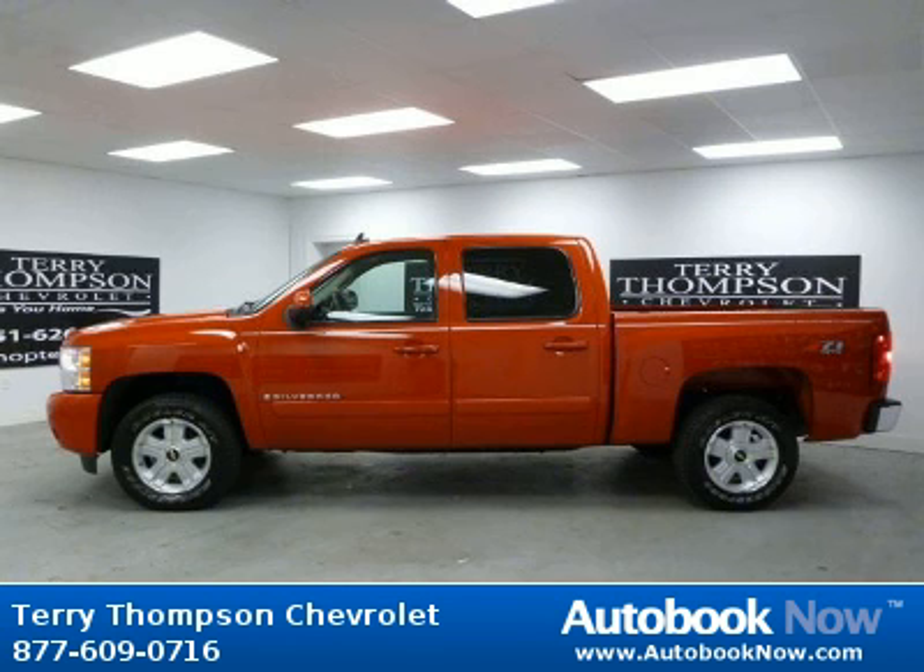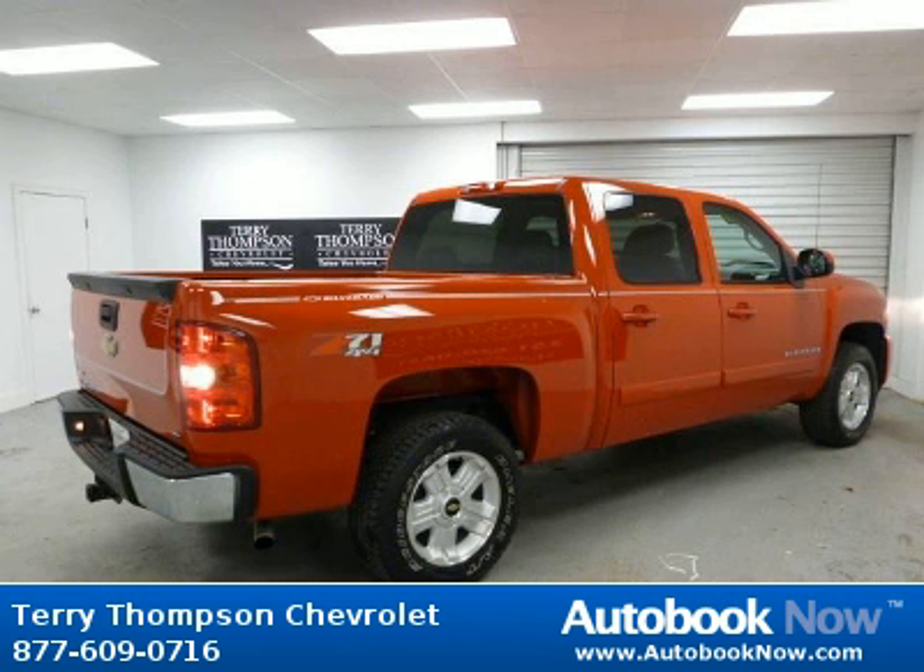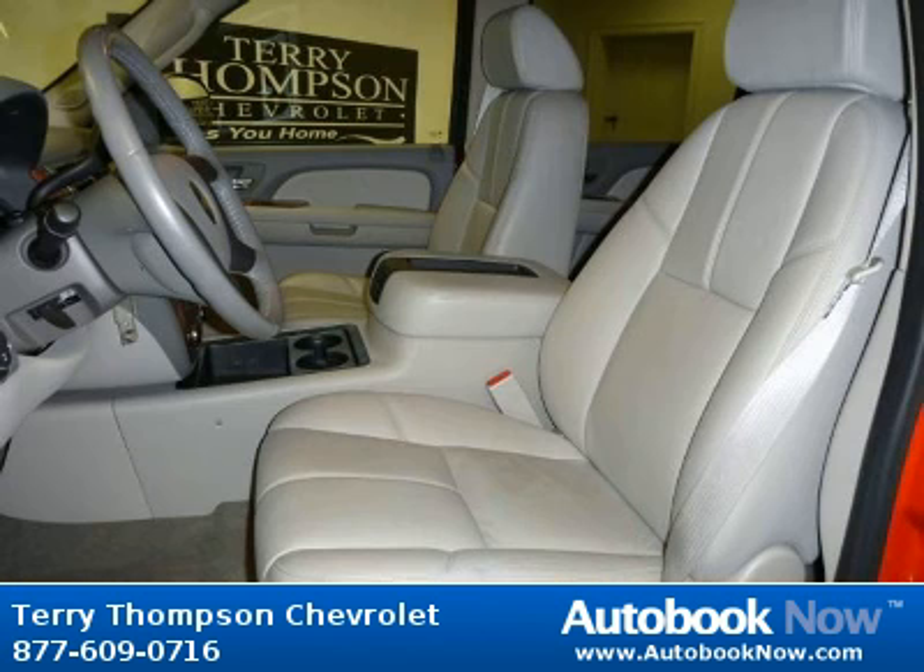This 2008 Chevrolet Silverado 1500 is available at Terry Thompson Chevrolet in Daphne, Alabama. This Silverado 1500 has a beautiful victory red color and it has 46,000 miles on it.